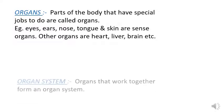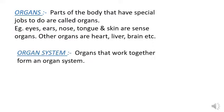Now you are familiar with many organs of our body, so can you define what is an organ? Organs are parts of the body that have special jobs to do. Like eyes, ears, tongue, nose, and skin are our sense organs. Our heart keeps on pumping blood, so organs are associated with different functions in our body.